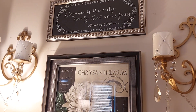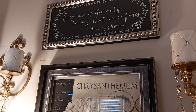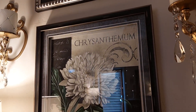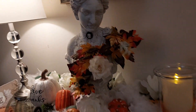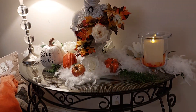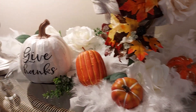Up here I bought these at the French Quarter. It says, 'Elegance is the only beauty that never fades' — Audrey Hepburn. This has a little cut glass in it too. And this is where you first walk in the room — put a lamp and 'give thanks,' and these beautiful roses and pumpkins down.